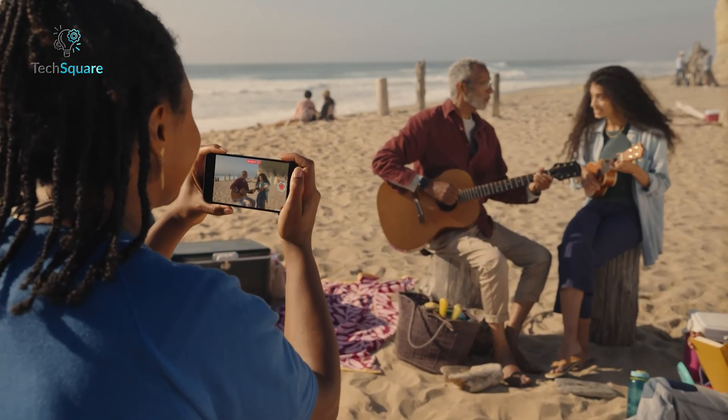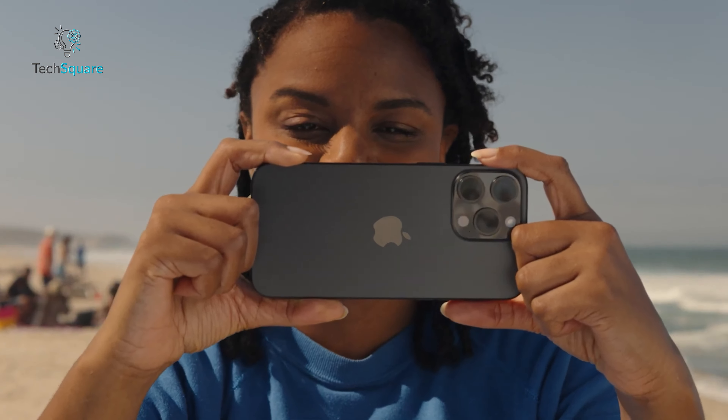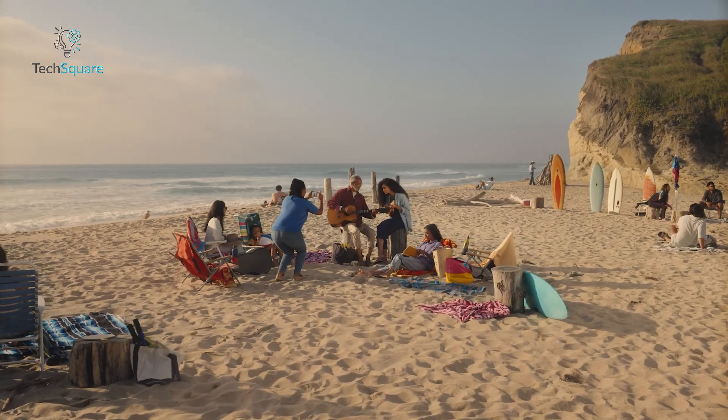The alignment of these lenses in a row leverages technology from the Vision Pro and is likely optimized for spatial video capture, a feature expected to debut on the iPhone 16 Pro models.